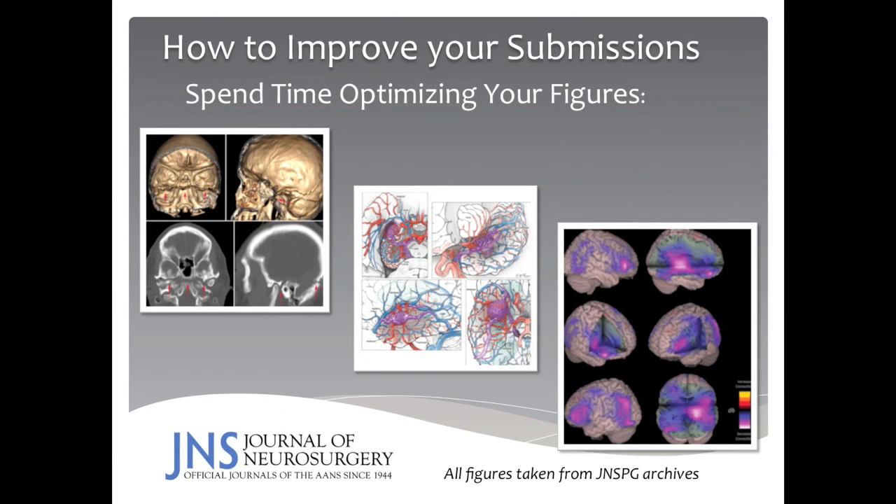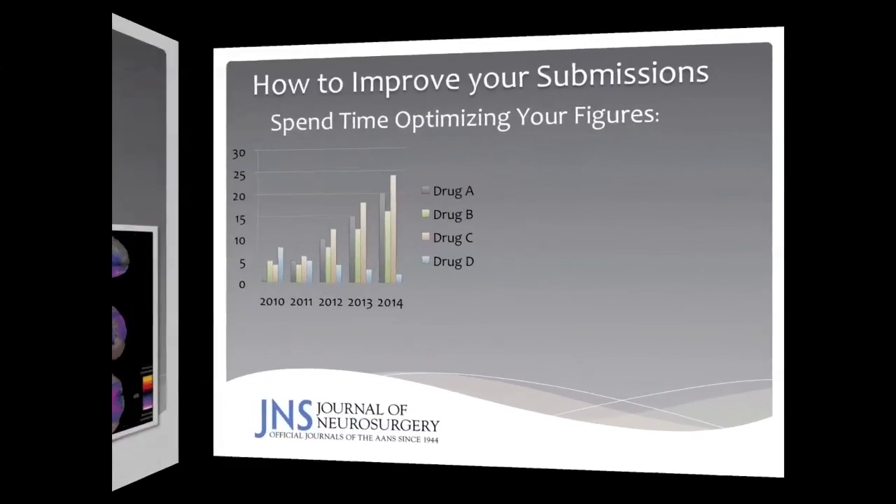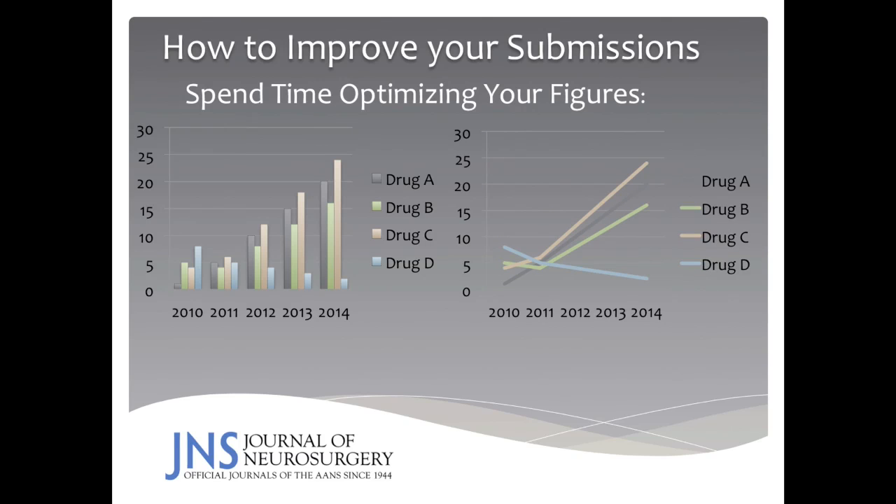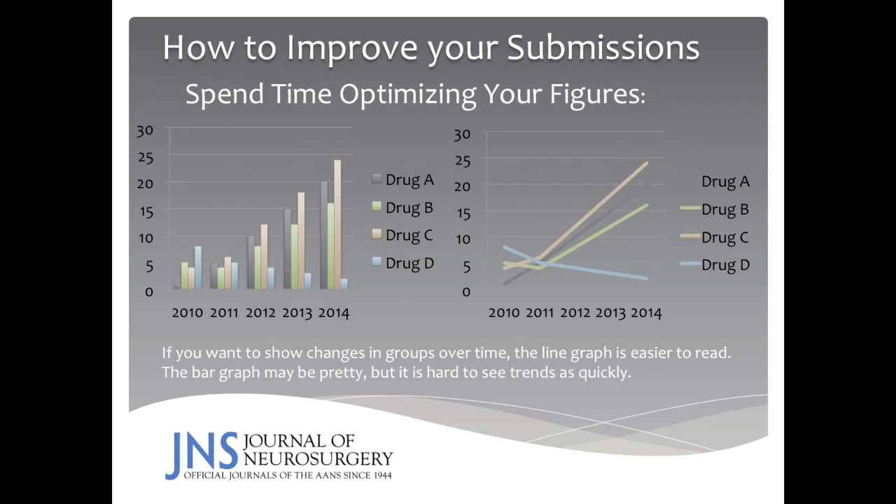I would also like to encourage you to spend time optimizing your figures. From these archival images taken from the Journal of Neurosurgery, you can see how nicely and clearly the data are presented. Make your data as clear and concise as possible. Also spend time thinking about how you're going to present your data. For example, in a bar graph with numeric values on the y-axis and years on the x-axis representing various drugs over time, it's somewhat hard to understand what the trends are between drugs. But if you convert this to a line graph, you will see that drug D is diminishing in numeric value over time — something not easy to see from the bar graph. So while bar graph data may look more impressive visually, the data are more easily understood with the line graph.